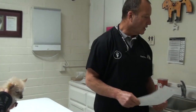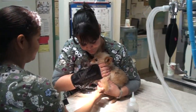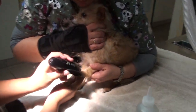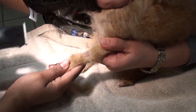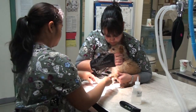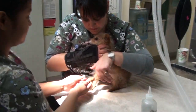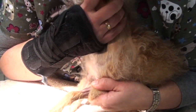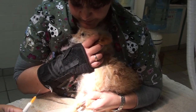So it looks like we're ready to go. We're going to give Ginger some anesthetic. To do that, we have to shave a little spot on the arm so she can get her IV of Propofol. Animals have to be anesthetized for dental cleaning because they will not stay still, and they won't let us do the thorough cleaning needed under the gum line to get rid of the inflammation and bacteria.